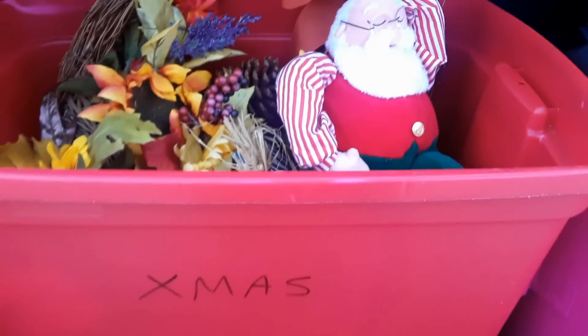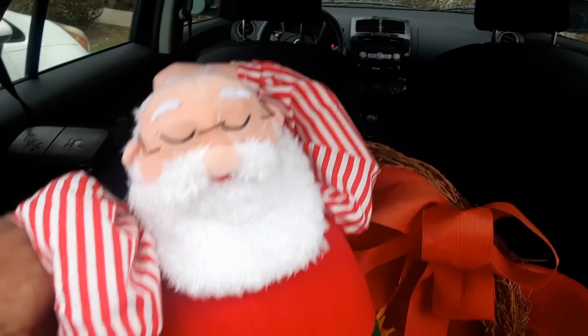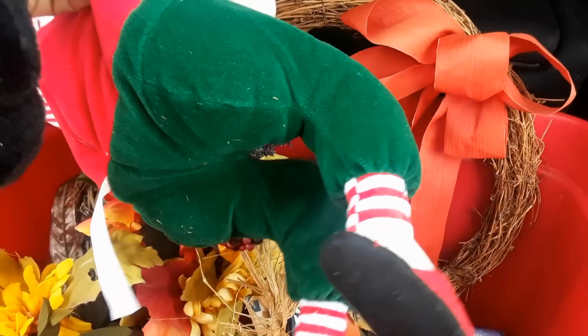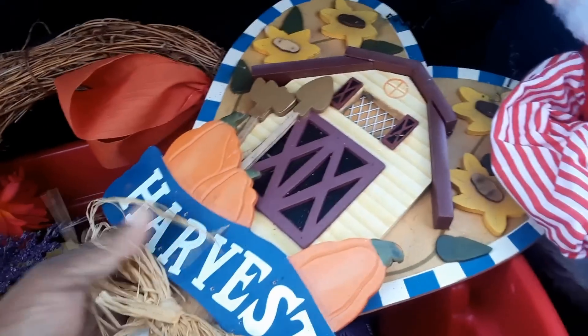These are the items I was able to get from the dumpster before the trash man came and got the rest. We have this Santa Claus - I guess he was sleeping or something. Isn't he cute? He's stuffed. I don't know if he makes noise; it feels like his belly is hard. He might be a toy. And then I found this little harvest sign.